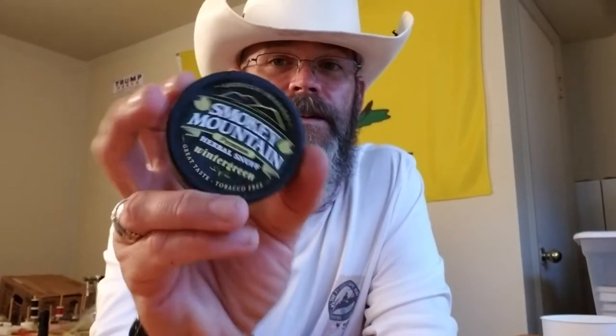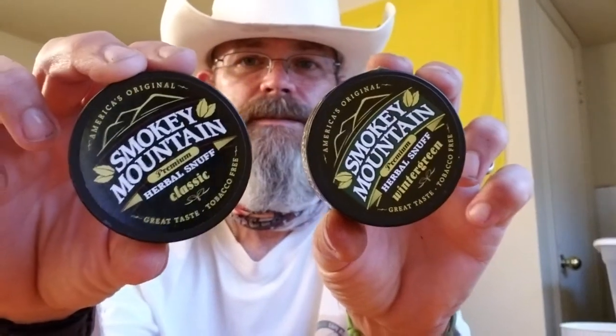This is really good. I like this a lot. I'll definitely be getting this again. Screw those pouches — this is really good. So, that's Smoky Mountain Part 2. I'll definitely be getting the classic again, definitely the wintergreen again, probably the cherry again. The peach — although I did like the peach, I'm not sure I'll get that one again. Definitely the wintergreen and the classic — so far these are my two favorites. Two thumbs up for those.